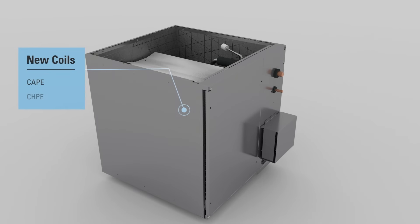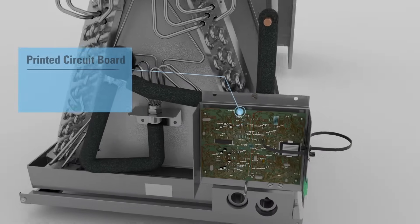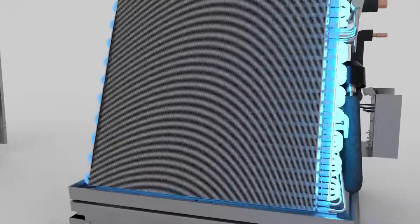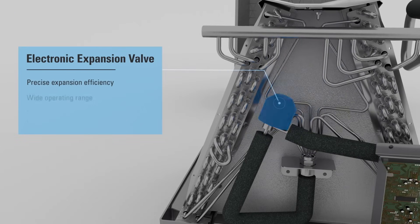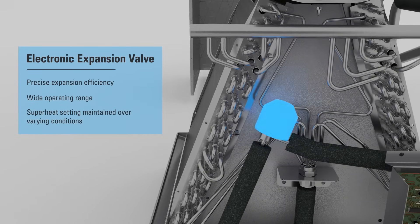In addition to the furnace, the Fit system takes advantage of the new Daikin evaporator coils, which come standard with their own printed circuit board, all-aluminum coils, and an electronic expansion valve, which has a wide operation range and precise expansion efficiency.